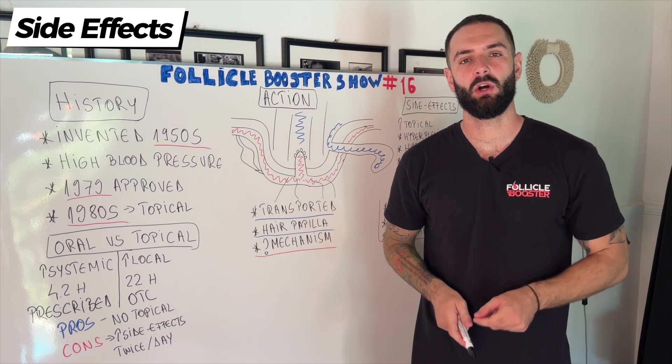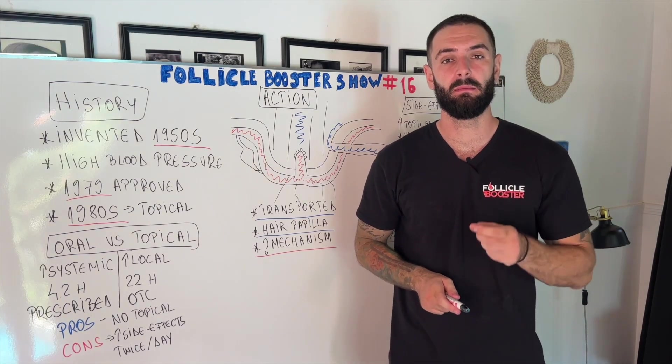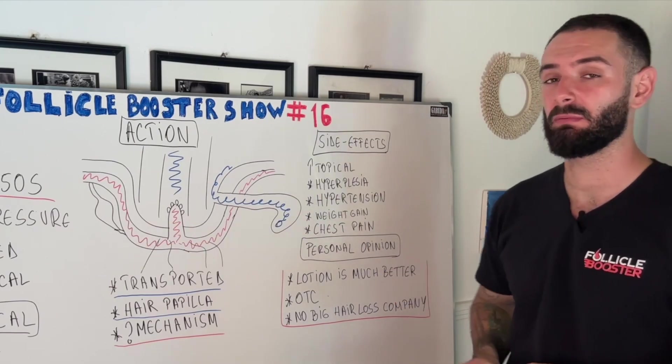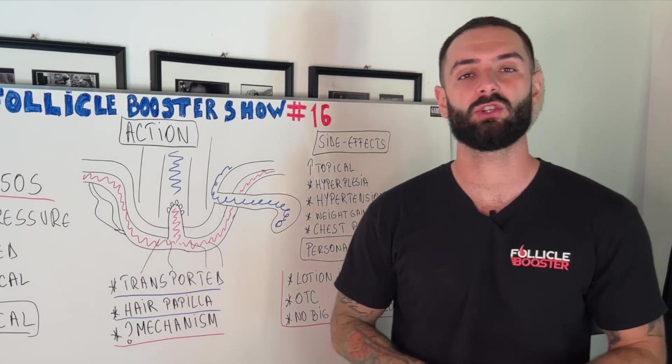The side effects of oral minoxidil are pretty similar to the topical one but in a much higher percentage, meaning you have a higher chance of hyperplasia — hair growing on your chest, back, or shoulders — as well as hypertension, weight gain, or chest pain.